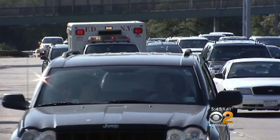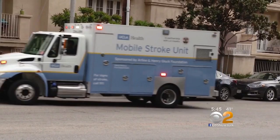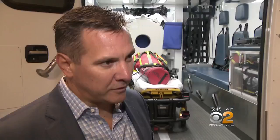Doctors at New York Presbyterian are joining UCLA Health in Los Angeles and hospitals in a handful of major cities nationwide in a study to prove the value of mobile stroke units. Richard got his TPA just 90 minutes after his symptoms started, well within the three-hour window that the drug works.